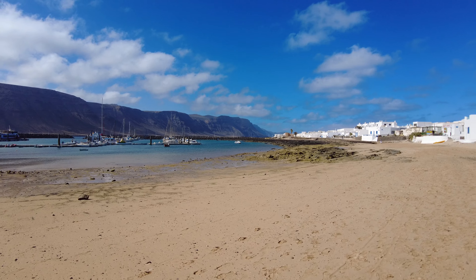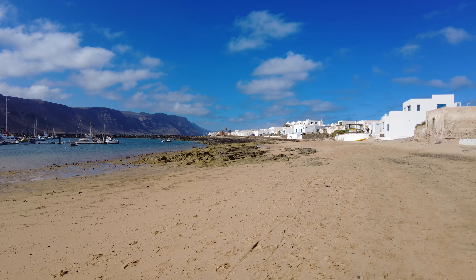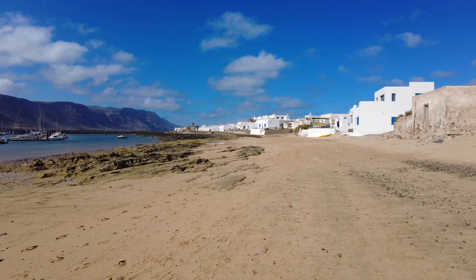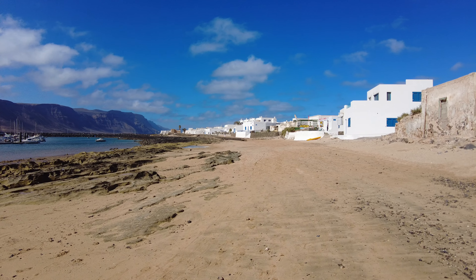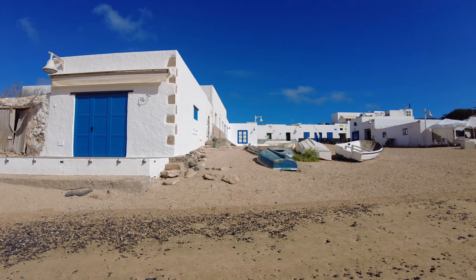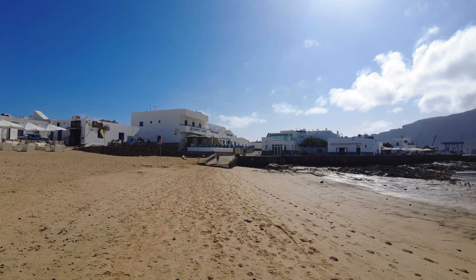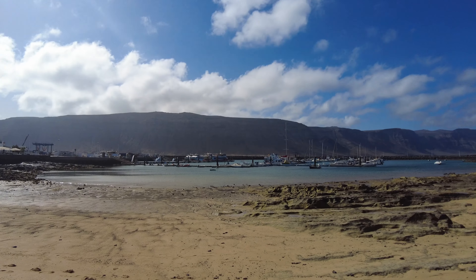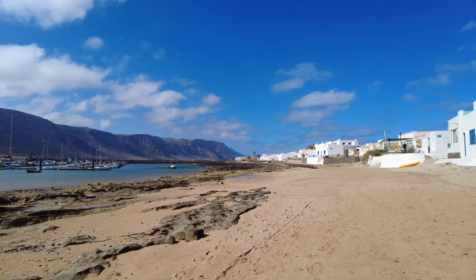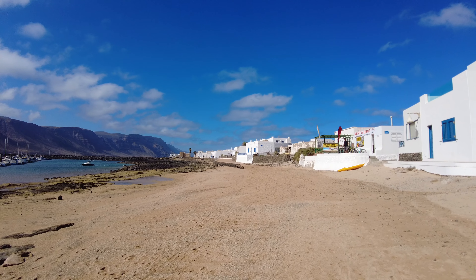Look at that for a view — this is like the town beach and it's just beautiful. A little further on there's Playa Francesa and loads of little hidden beaches that are well worth the walk. This really is a magical place. If you're coming to Lanzarote and you don't visit La Graciosa, you are certainly missing out. You wouldn't go to Egypt and not see the pyramids — so certainly don't come to Lanzarote and miss La Graciosa.